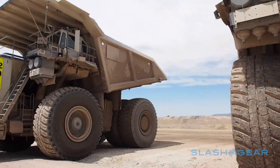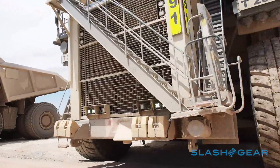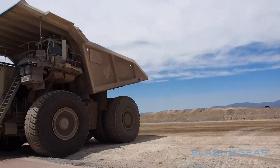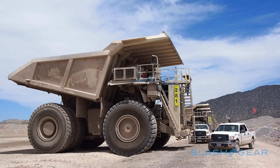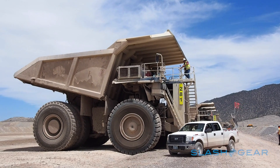To the casual eye, or even the well-trained, it's indistinguishable from the outgoing model. Ford's engineers carefully recast the bed in aluminum to demonstrate the advantages in rust resistance and resilience to dents, even when you're sharing roads with multi-story monsters.